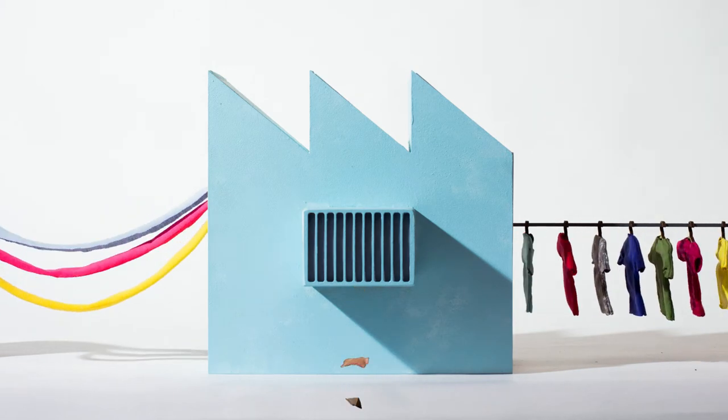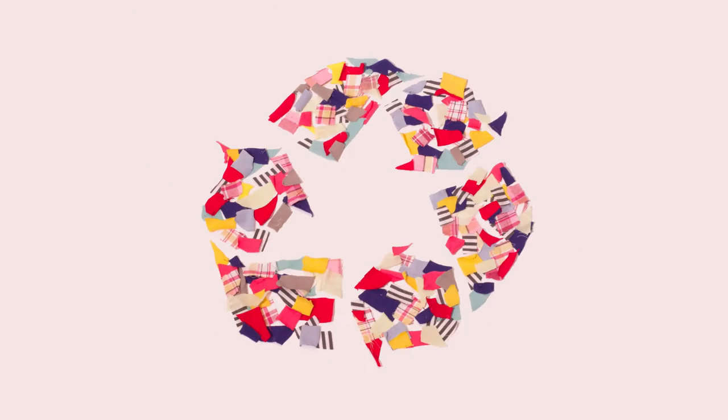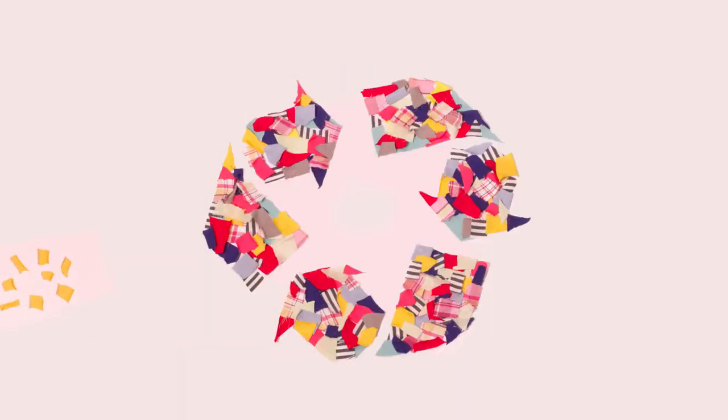Fashion textile factories throughout Europe produce a lot of waste, such as textile clips, selvages and fibres. We at Hooked do not believe in waste, which is why we love to recycle. We have made it our mission to reuse these surface materials to produce fabulous and easy-to-make do-it-yourself creations.